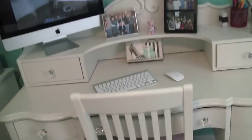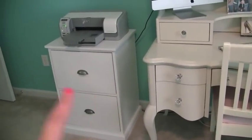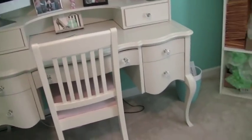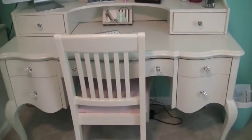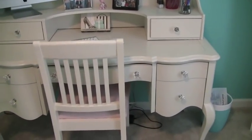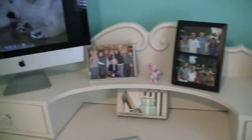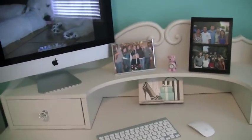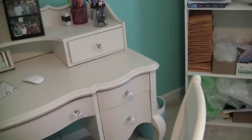This desk is from Raymore and Flanagan. It is not easy finding a white desk — this is actually off-white, which I was a little paranoid about, but I'm okay with it because it adds some dimension. I wanted something more feminine and not just a typical office desk, so I had to go up in the kids' department — it was actually a discontinued set. It comes with this little hutch up here which can be detached. This chair is also from Raymore and Flanagan but came with a different collection — it matched the beige perfectly. My mom reupholstered the chair seat with a piece of fabric from Hobby Lobby.